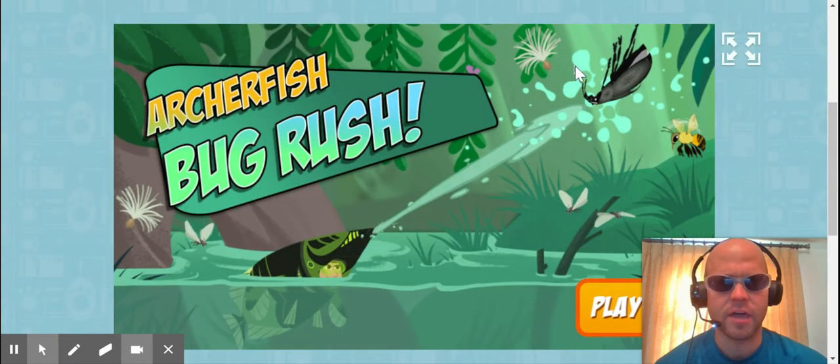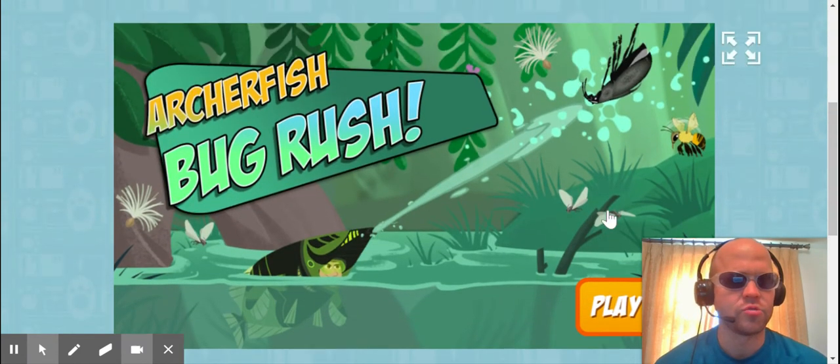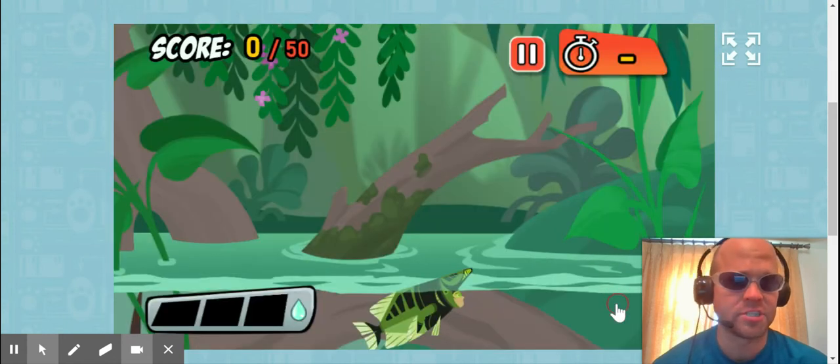You are going to want to have sound on for this game, because they teach you all sorts of stuff about Archerfish and other things.